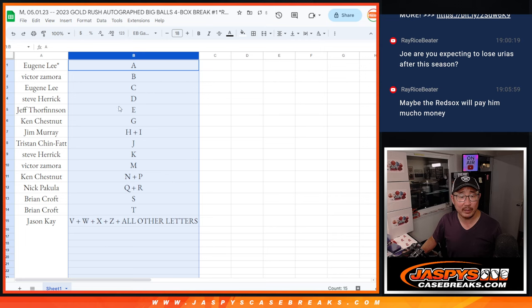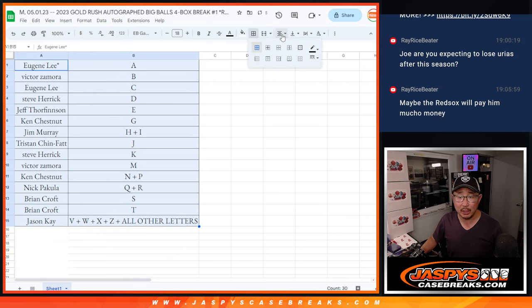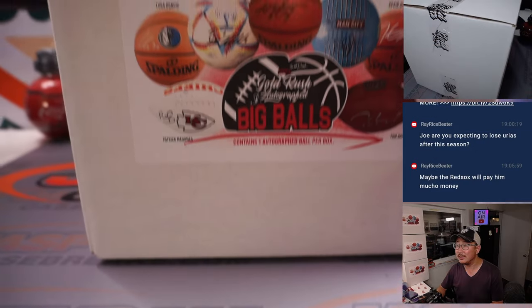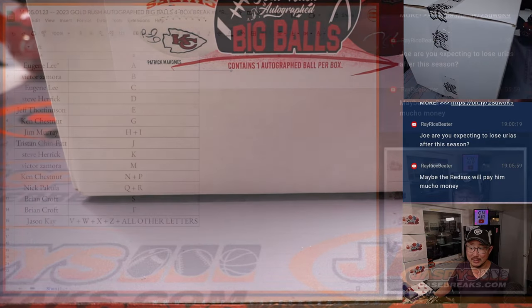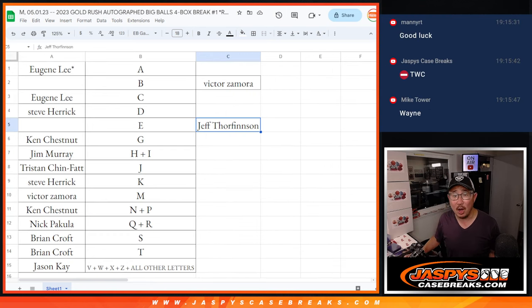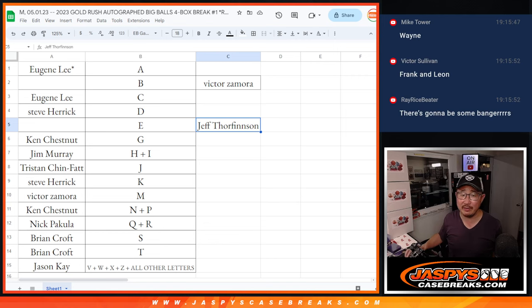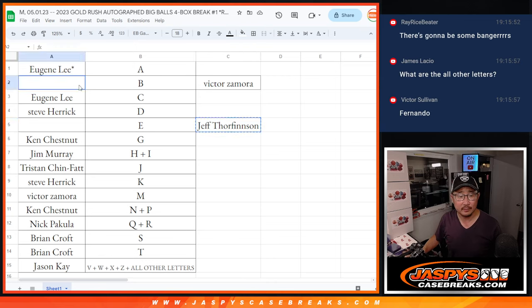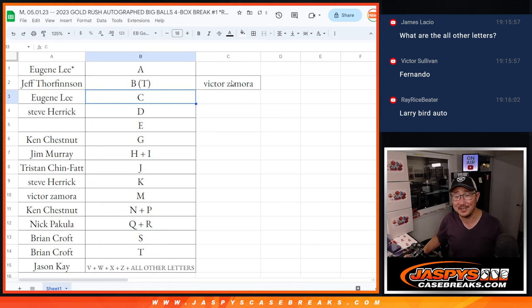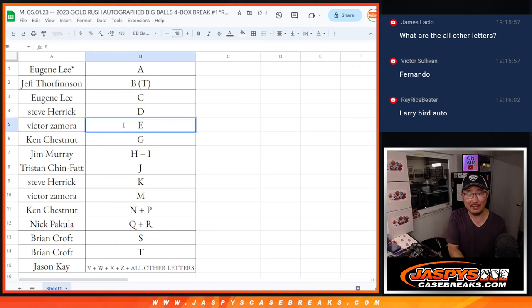Let's sort alphabetically by letter and pause the video for a little bit to see if there are any trades — trade at your own risk. Four balls, one autographed ball per box. Welcome back, everybody. There was a deal done between Victor and Jeff — E for B confirmed. So Jeff, you are now in the B spot; we'll put T next to there for trade. Victor, you're now in the E spot; put a T there for trade.